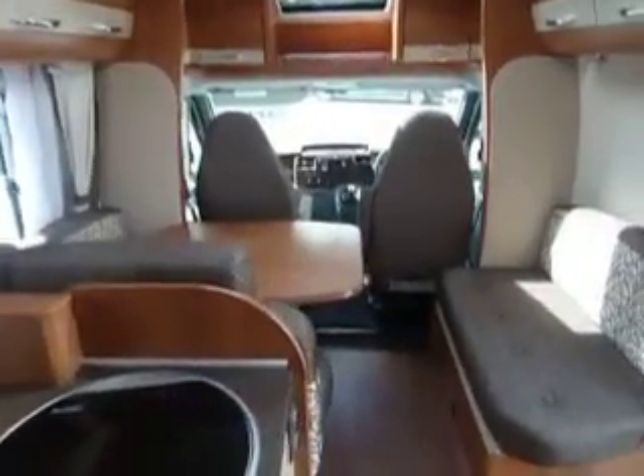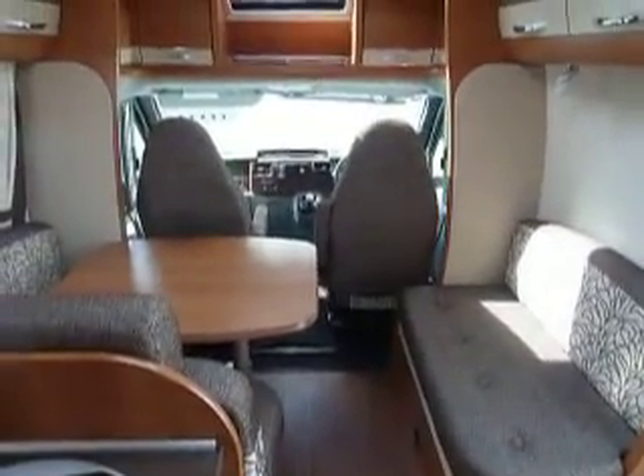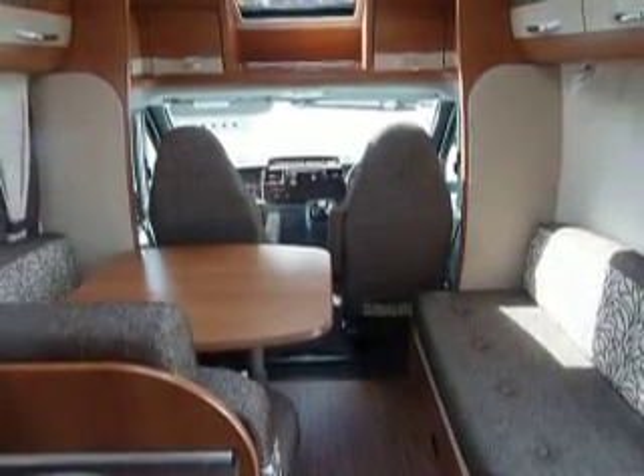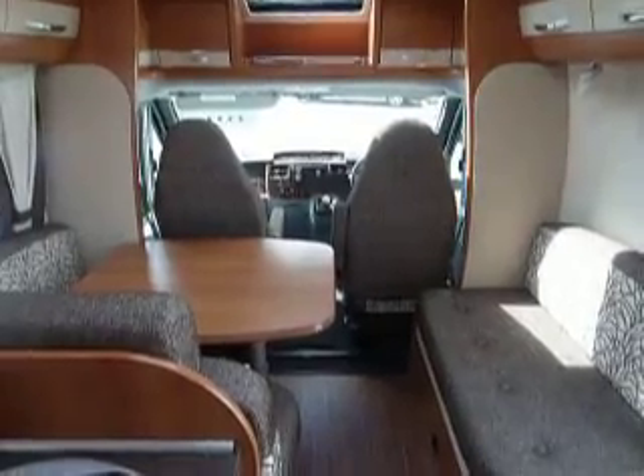I don't know about you but I'm absolutely loving it. I would suggest you come down and have a little look at this one before it gets sold a bit too quick. Come down and see the motorhome man — his name's Stuart, he's a lovely fella. Bye!